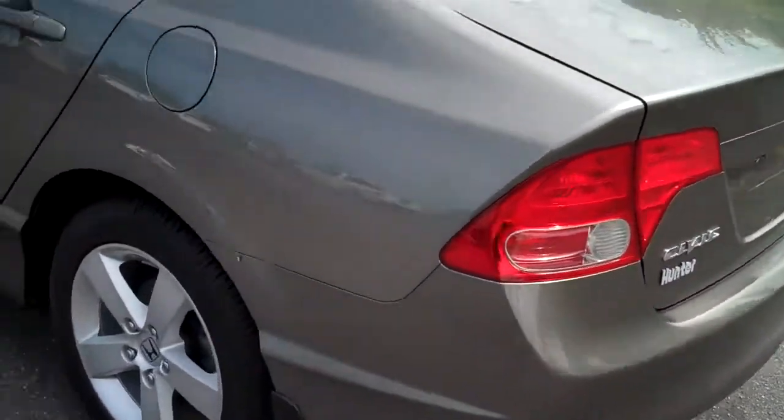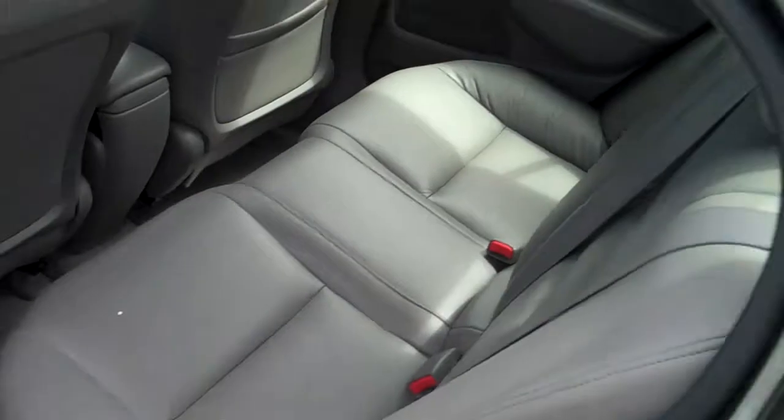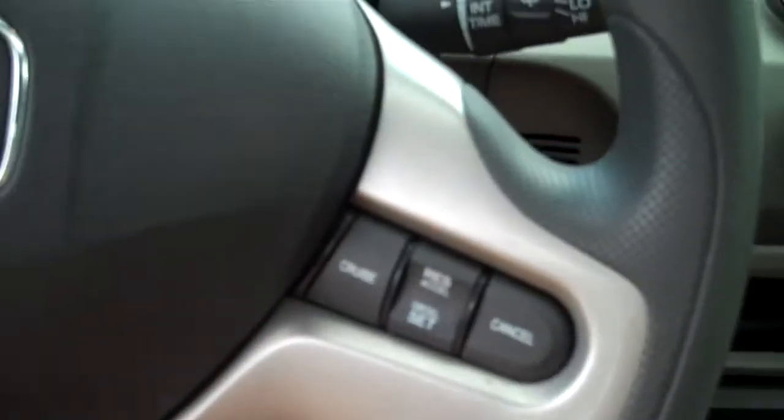It's great on gas with plenty of legroom in the back. You've got power windows and power locks, and audio controls on the steering wheel along with your cruise control.